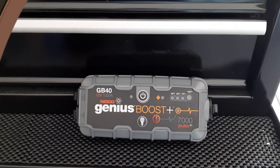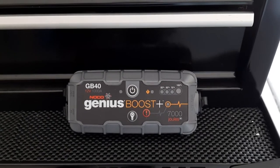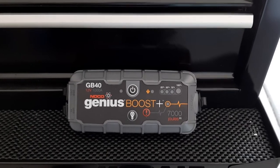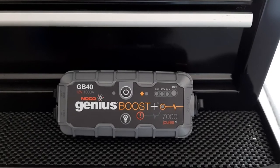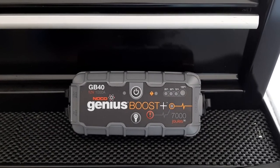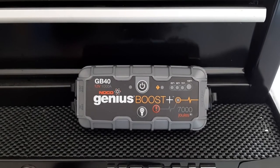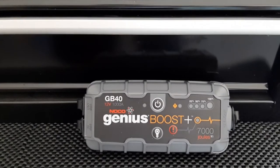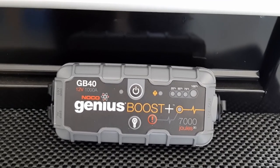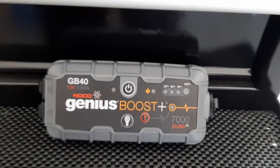Quick video on the NOCO Genius Boost — I picked this up not too long ago. Fortunately haven't had to use it yet, but it's ready if needed. This kind of replaces the old jumper cables that most of us 50-plussers used for years. In the last couple of years these came about and they're really great — they save a lot of space, they're probably safer overall, and super convenient. It's more than just a booster — it's got a light on it and a USB charger, so it's kind of a safety device too.